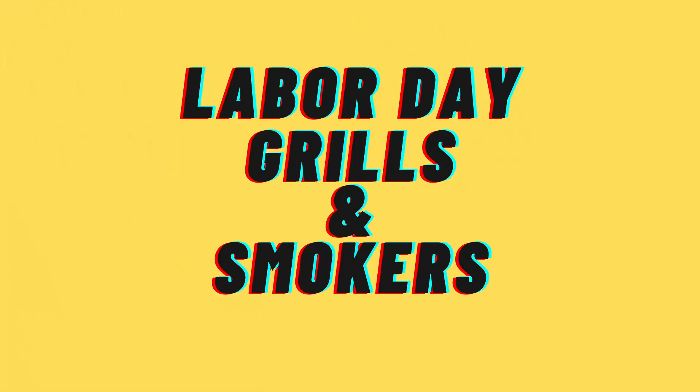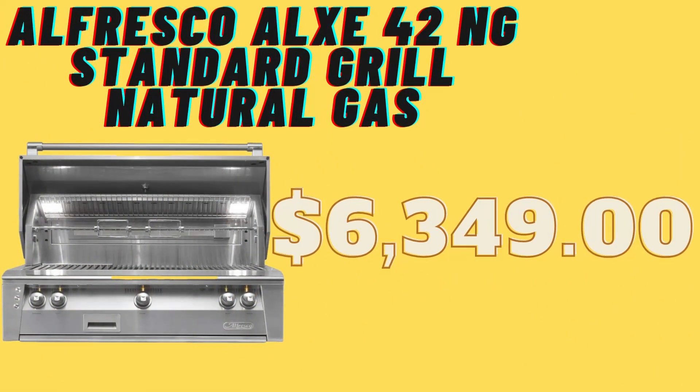This is the third installment in our grills and smokers topic. Our first grill, out of every single grill we've covered, is definitely the most expensive. This is specifically for someone who wants to install something into their home or backyard — this is a dream for me personally. It's the Alfresco ALXE-42 NG standard grill, made with natural gas.